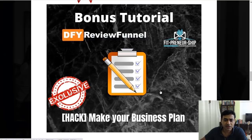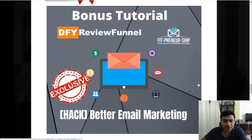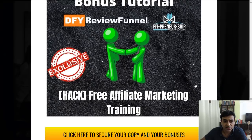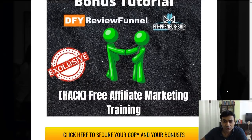My first bonus is 'Make Your Business Plan,' valued at $247. The second is 'Better Email Marketing,' because once you use the software you'll be building your email list and this bonus will help with that. Third is free affiliate marketing training, valued at $367 US — this training alone is more than worth everything else.